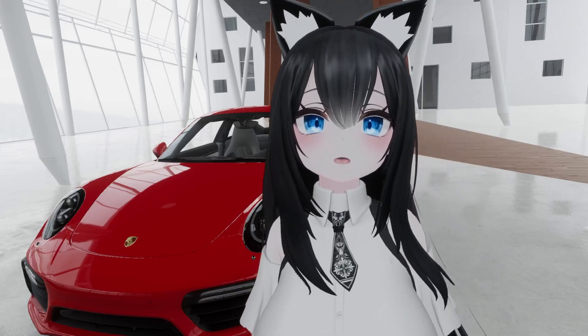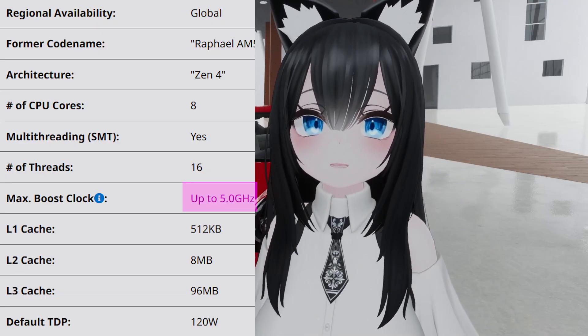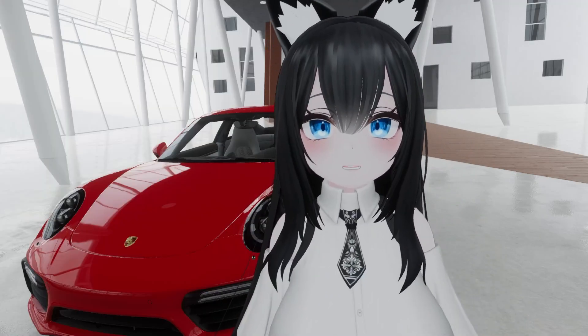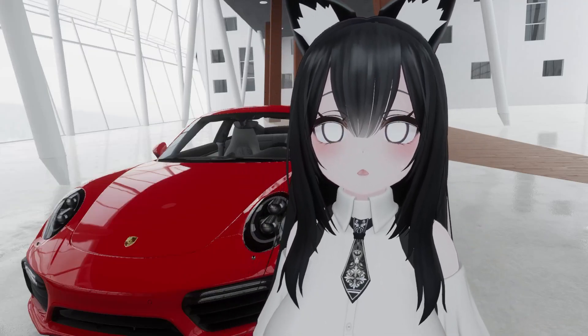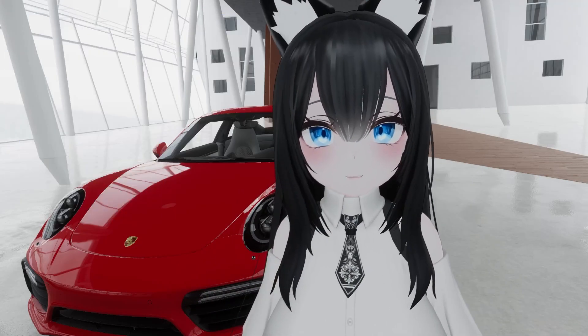Here's what the 7800X3D gives you over the 5800X3D. Your boost clock is going from 4.5 all the way up to 5.0 — that's over a 10% increase, and that's amazing. Also, your L2 cache is doubling from 4MB to 8MB on the 7800X3D. How does that affect VRChat and games in general? Well, I don't actually know, but bigger number equals better.